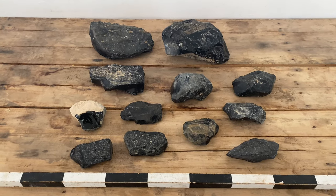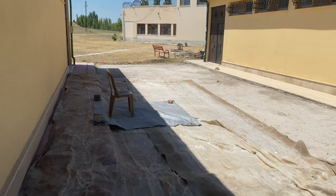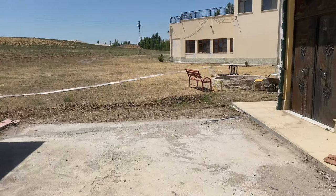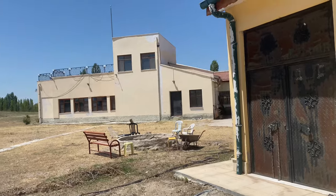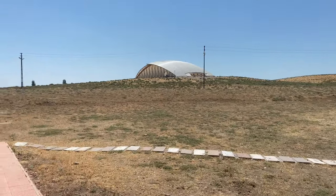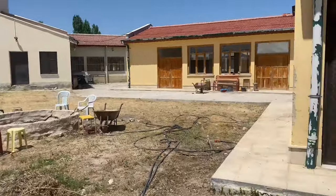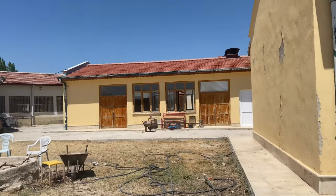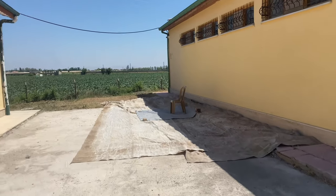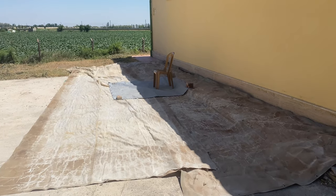Looking forward to cracking into this stuff today. This is my setup for the summer where I'll be doing my flintknapping. Got our fire pit and our dig house over there, and there's the north shelter. This is gonna be a good spot — I look forward to all the things I'll be creating here over the next couple months. Stay tuned.